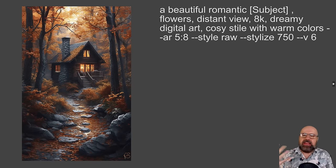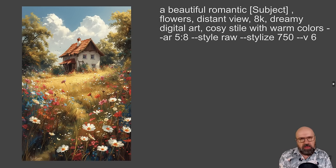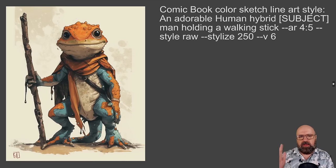I love these romantic sceneries in the landscape — a getaway. Here the prompt is: a beautiful romantic subject — in this case you would write a church, a house, a log, things like that. Then you have flowers, distant view, 8K, dreamy digital art, cozy style with warm colors. There is a typo in 'style' but it works. You can see different sceneries — we have an autumn scenery, a church, a nice farmhouse. Play around with different subjects. The flowers in the foreground give it more depth and a romantic feel. The Stable Diffusion version is really beautiful — has a lot of atmosphere and a different artistic style, but still works very well.